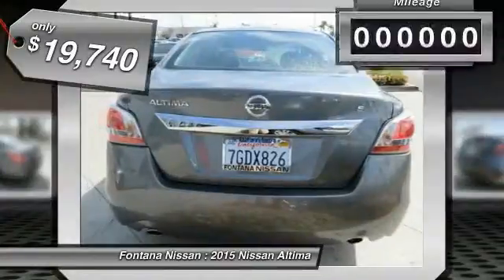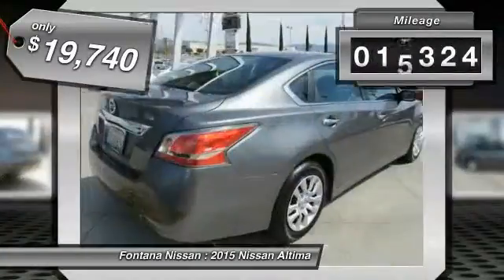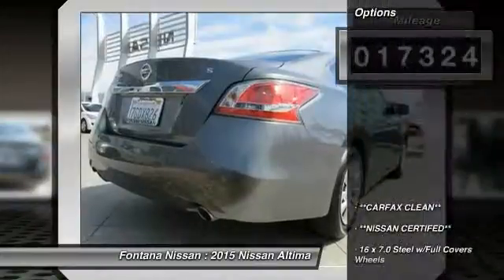And is priced below $20,000. This vehicle has less than 20,000 miles. Here are some of this vehicle's great options.